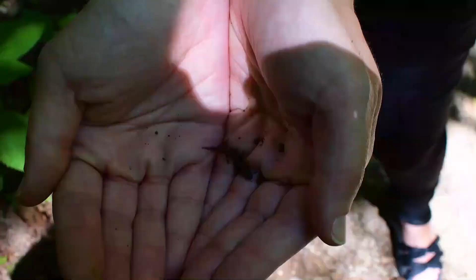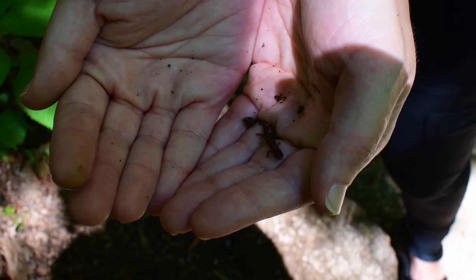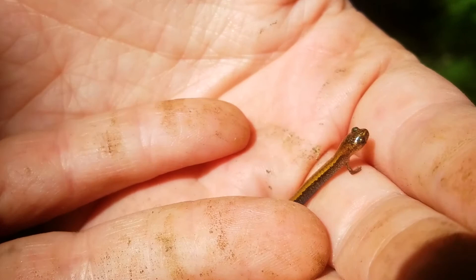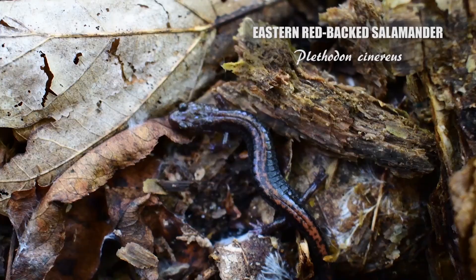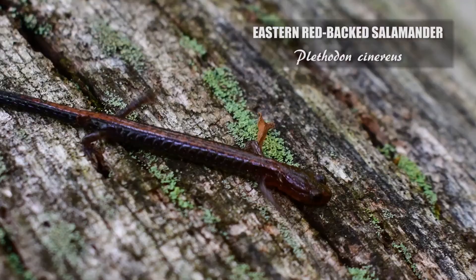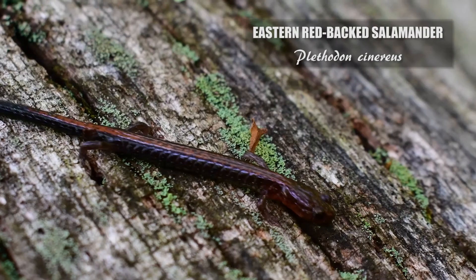The first find of the day — let me get that in the light. This is a juvenile redback. It's not a Shenandoah, they look very similar, so we're gonna keep looking. The eastern redback salamander is a much better competitor and more aggressive, and that's a reason why the rare Shenandoah's populations are limited to such a small range here in Virginia.